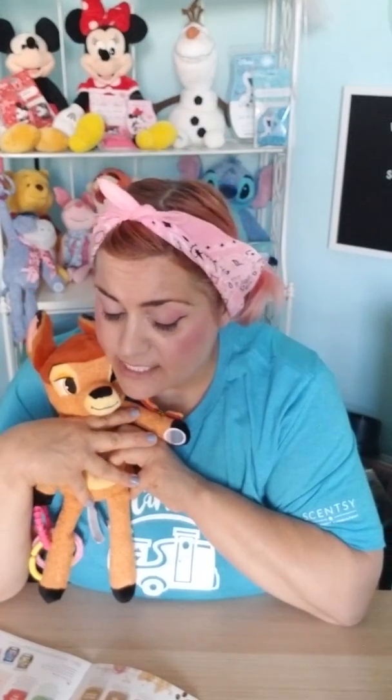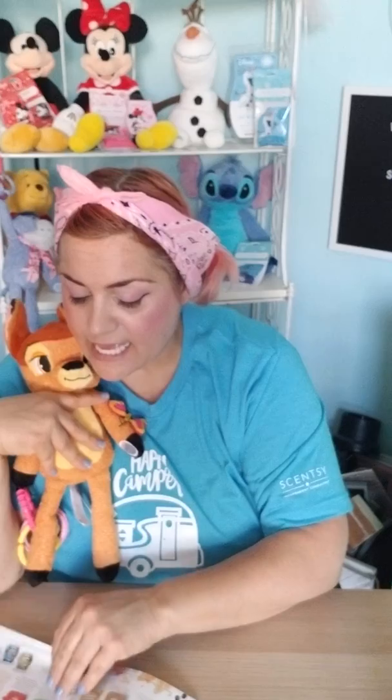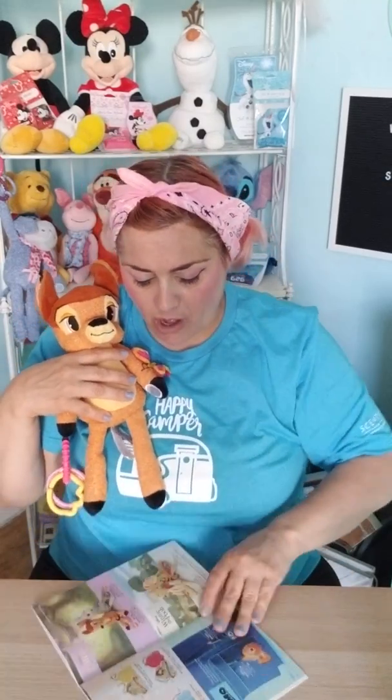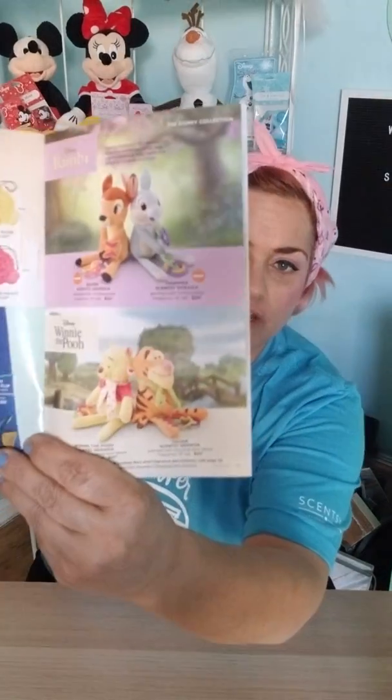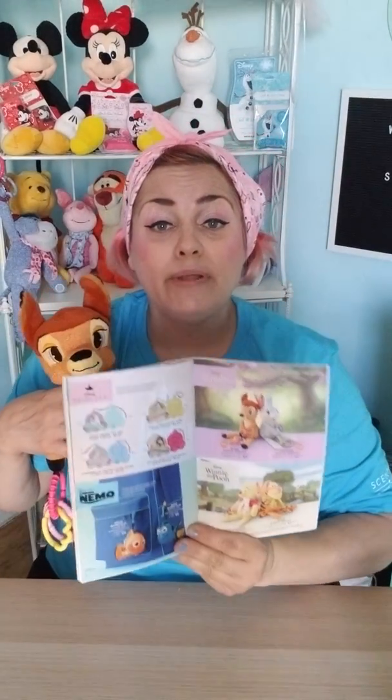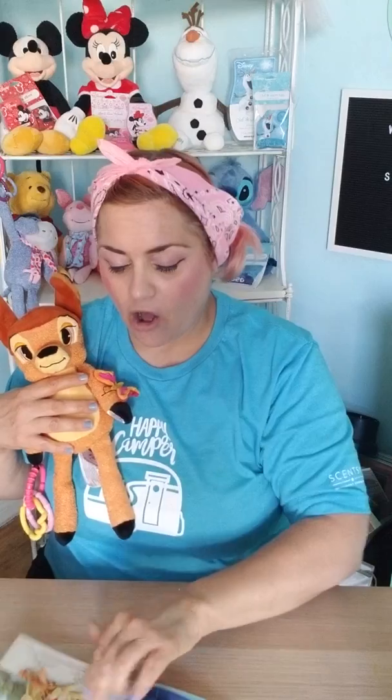This also comes with — you can also get Thumper, which is my next purchase. Thumper is so cute too. And we also have Winnie the Pooh and Tigger as well. I'll show you all of them — they're all going to be on my website, so I'll put the link below for all of them.